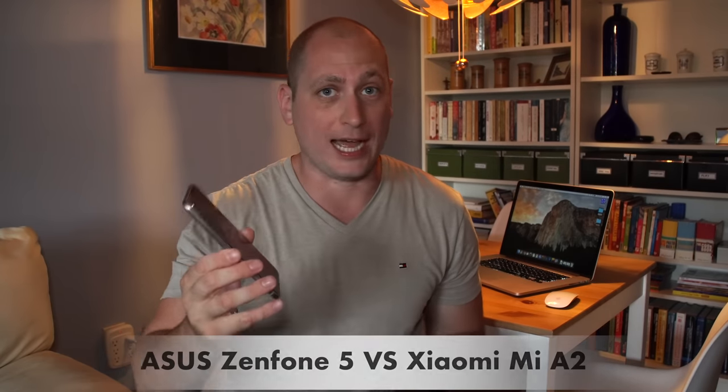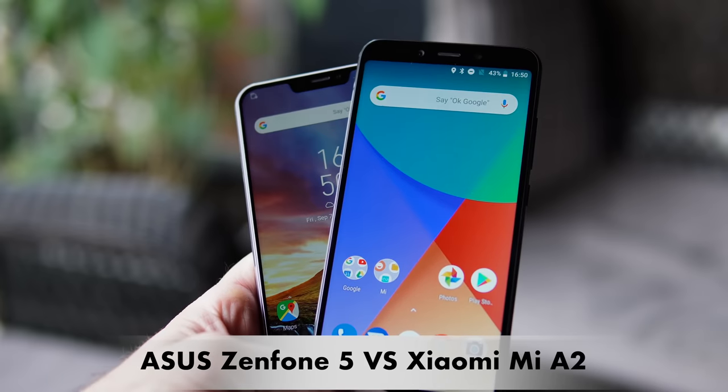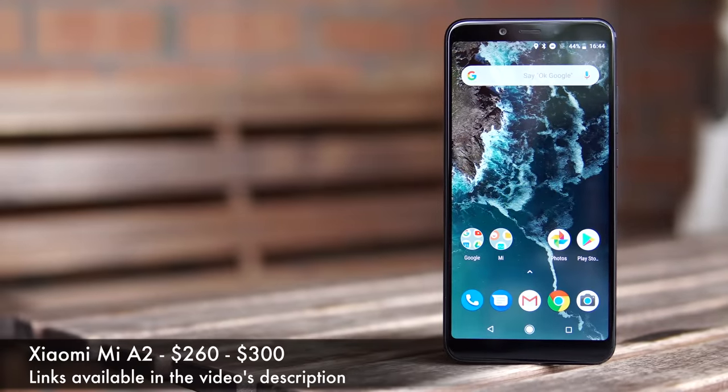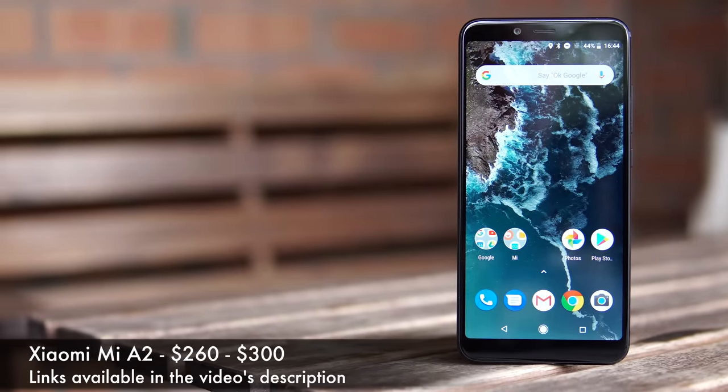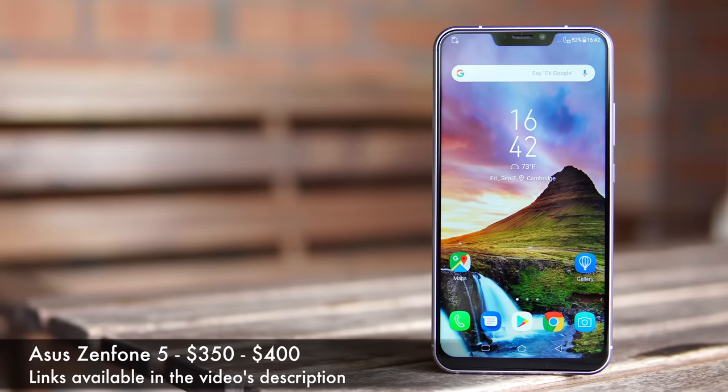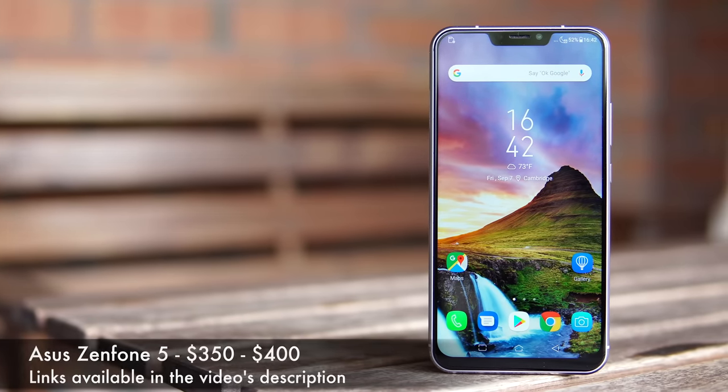What's happening everyone, my name is Alex and welcome back. Today we have a new camera comparison between the Asus Zenfone 5 and the Xiaomi Mi A2. You can buy the Xiaomi Mi A2 for about $260, where the Asus Zenfone 5 costs around $350 to $400, so we have a rather big price difference.